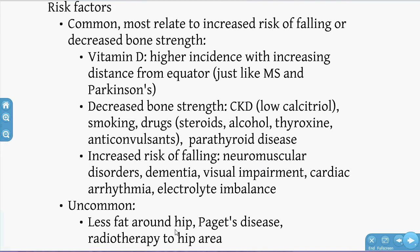There are also uncommon risk factors — for example, fat around your hip. Did you know that you're actually less likely to get a NOF if you're obese?